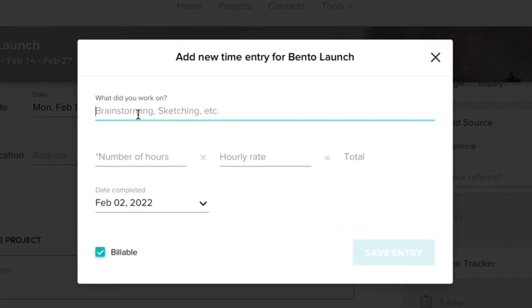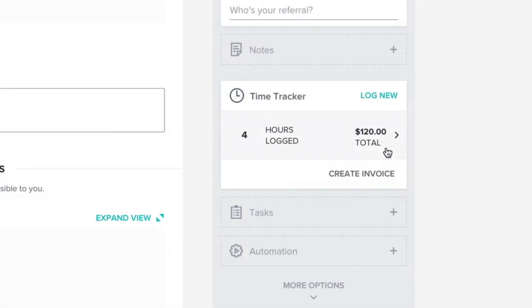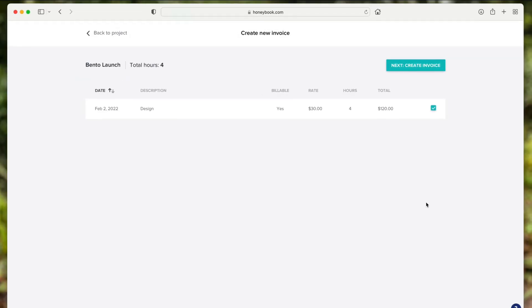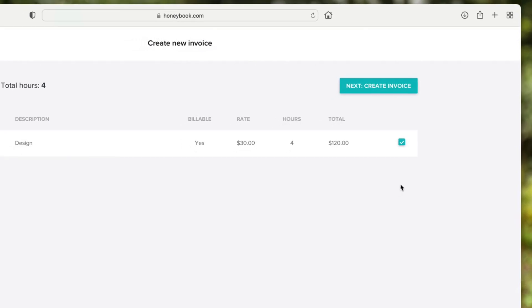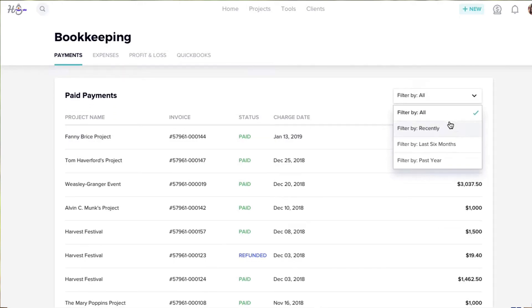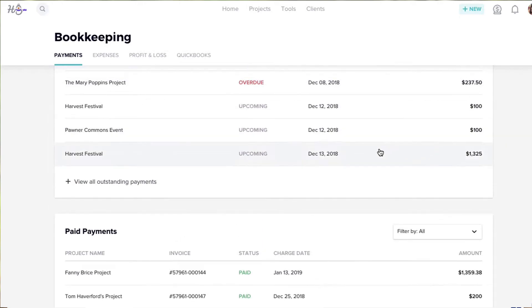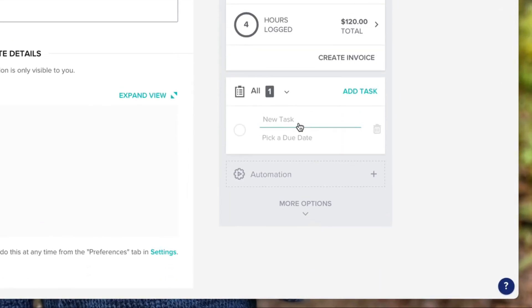So for example, if I'm in this project and want to keep track of time, I could say it was a design job — four hours — at £30 per hour for the client, and press save. You can continually log time and then create an invoice directly from those time slots, which is perfect for managing and coordinating all the time periods you've logged.